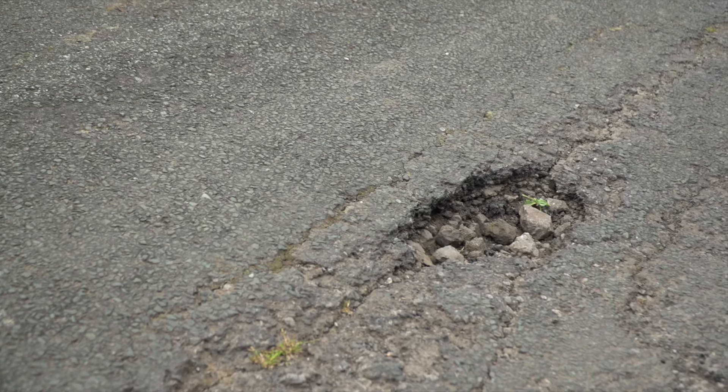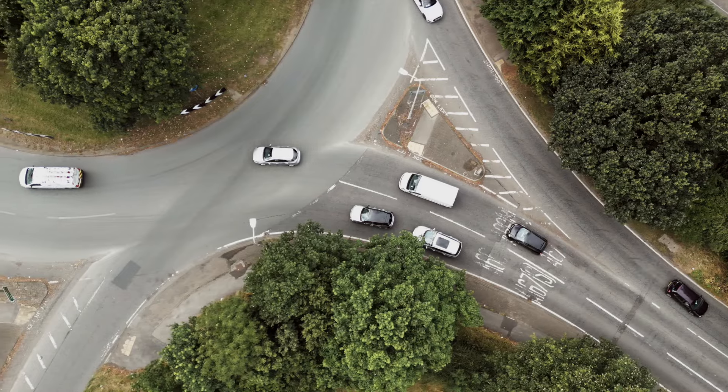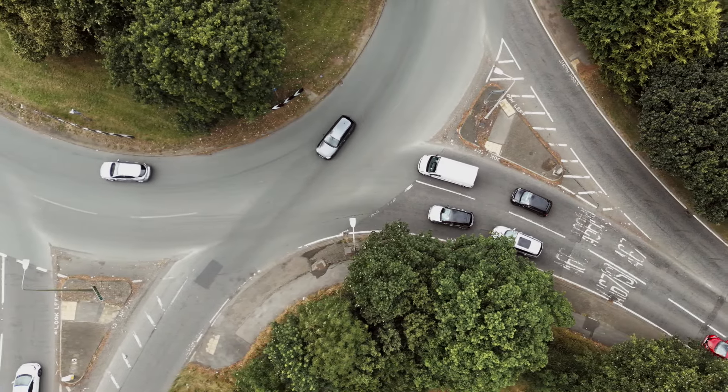Water then seeps through the surface of the cracked pavement, causing further deterioration. It can be worse in cold weather, because the water freezes and thaws.